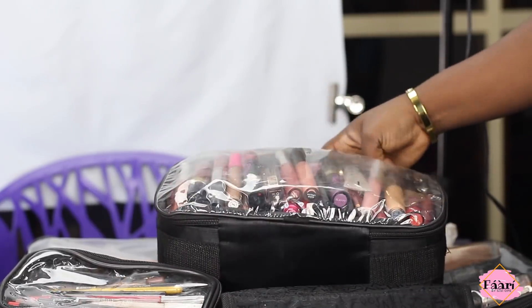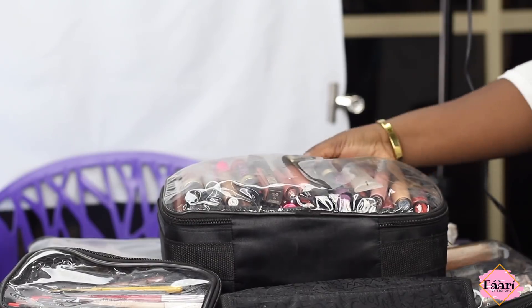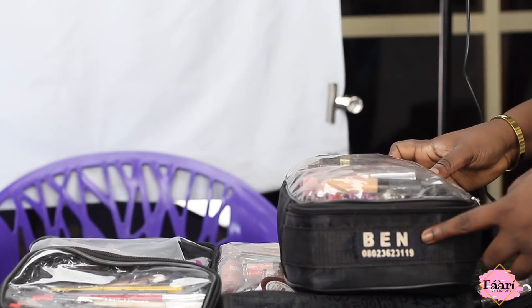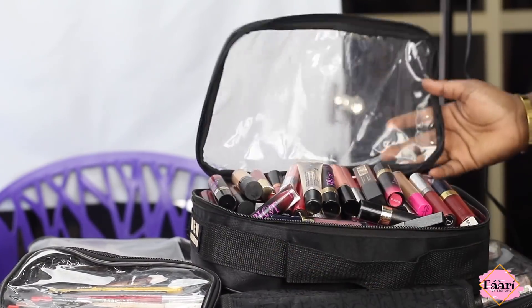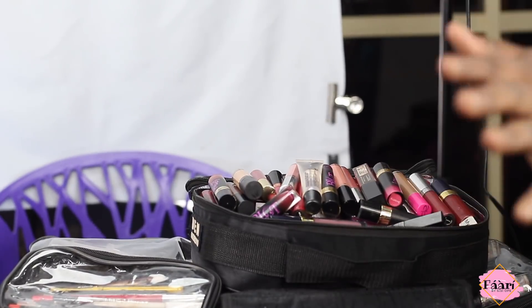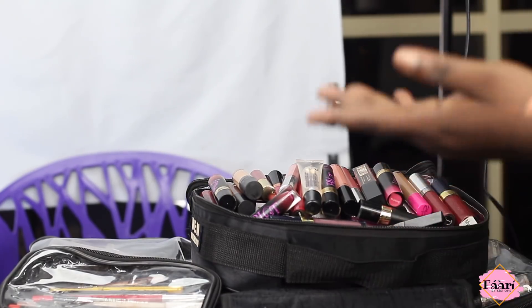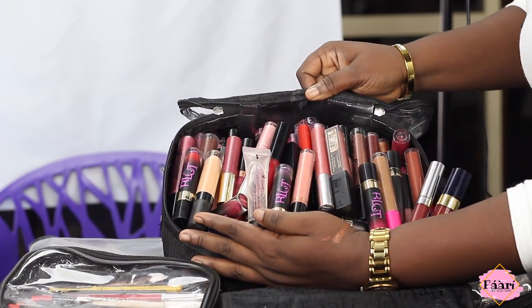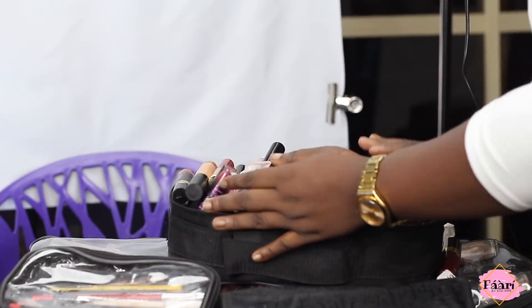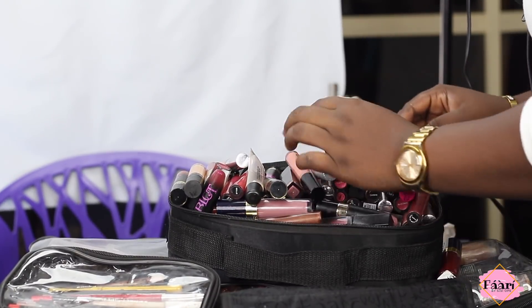This is my lip bag. I have not less than a hundred lipsticks in here — it's a lot and it's heavy. One thing I do hold a lot and struggle to audition is lipsticks. I just cannot bring myself to drop them. There are duplicates in here but I just hold them. I think I have a lipstick from every major brand.